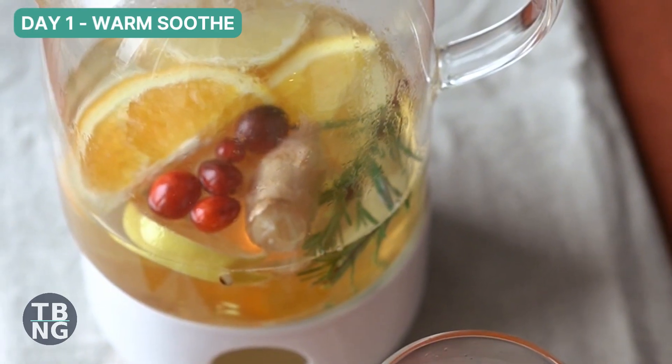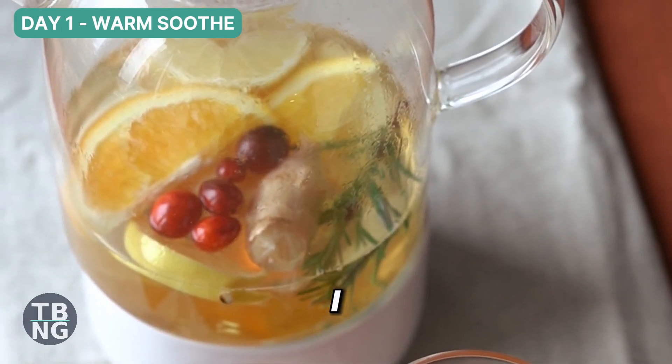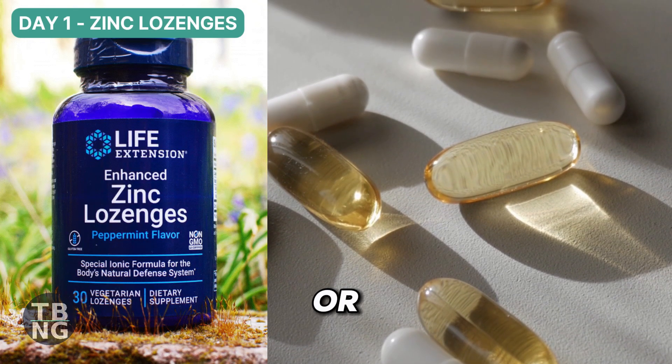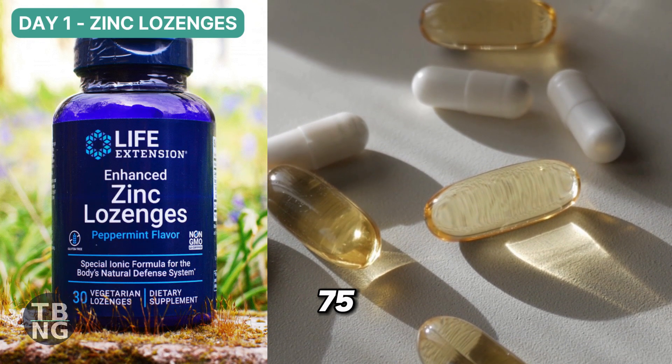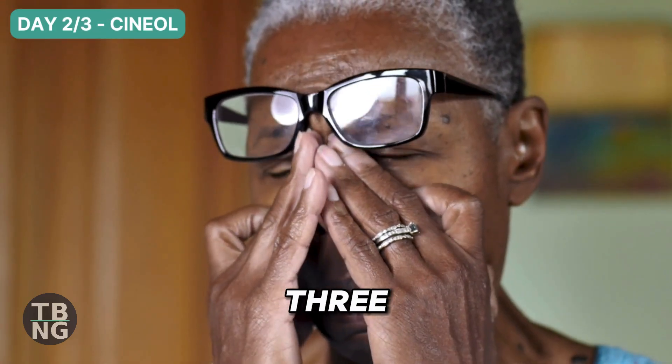Then I go warm with ginger, lemon and honey. Honey has clinical evidence for easing cough. If I am within the first day, I start zinc lozenges — acetate or gluconate — aiming for about 75mg elemental per day.